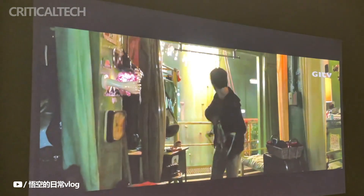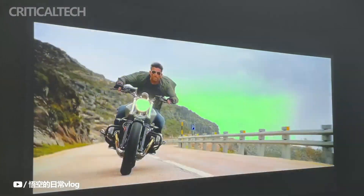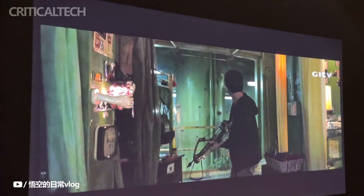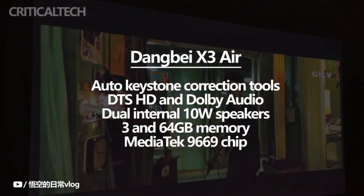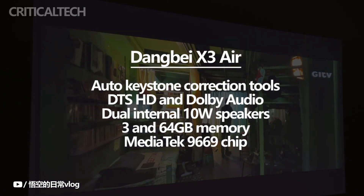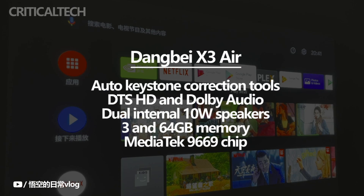Of course, the black mirror material requires more diligent maintenance. Even at the maximum size of 300 inches, you can quickly hone any image with the aid of laser autofocus technology. Additionally, it has auto-keystone correction tools, supports DTS-HD and Dolby Audio. The projector's audio output is handled by two internal 10-watt speakers.